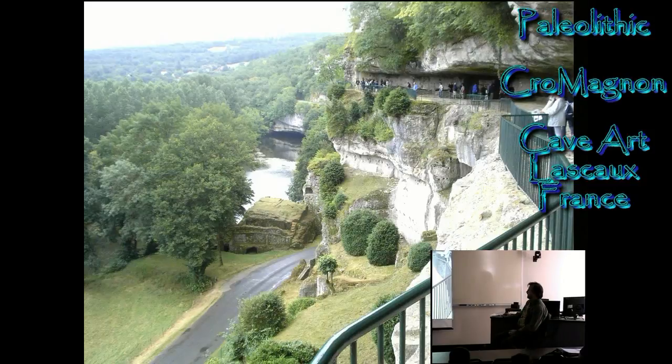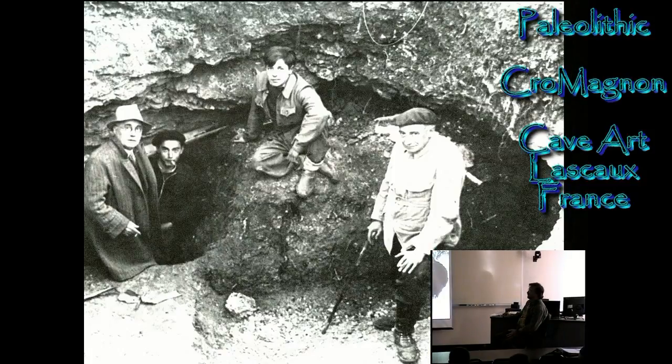The artwork we've seen so far is what they call mobile art — mobile because you can carry it with you. This is cave art, because you can't carry it with you; you can't put the cave in your pocket and walk away. One of the first major finds in cave art was in France, south of France: Lascaux.